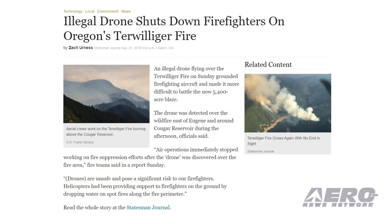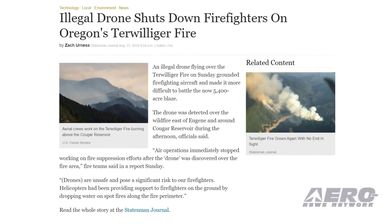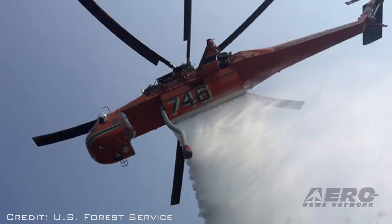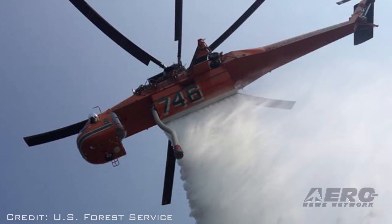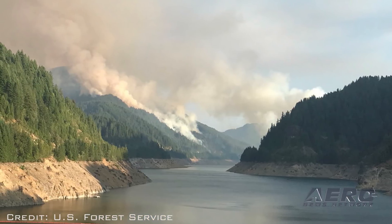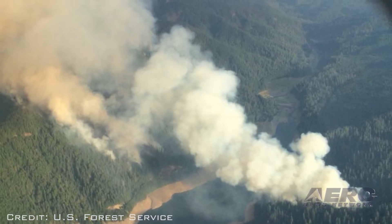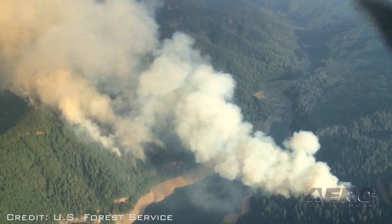A drone violated the TFR around the Terwilliger Fire in Blue River, Oregon, grounding firefighting aircraft working on the blaze. The drone was first spotted by a helicopter at around 6:38 p.m. local time. The fire manager grounded all aircraft out of concern for safety. The intrusion happened late in the day, with two hours remaining for aerial firefighters to work before stopping for the night — reportedly the time when firefighters can see some of the most active areas of the fire.